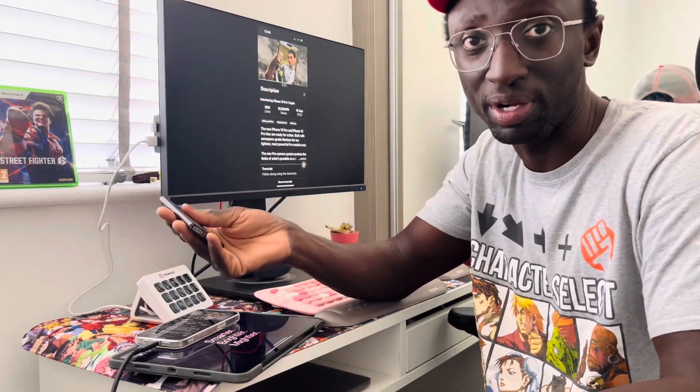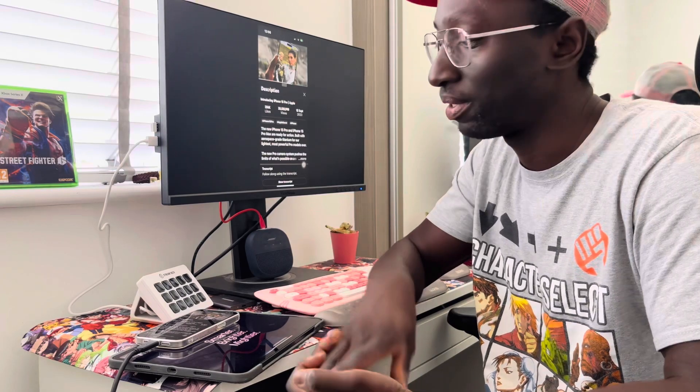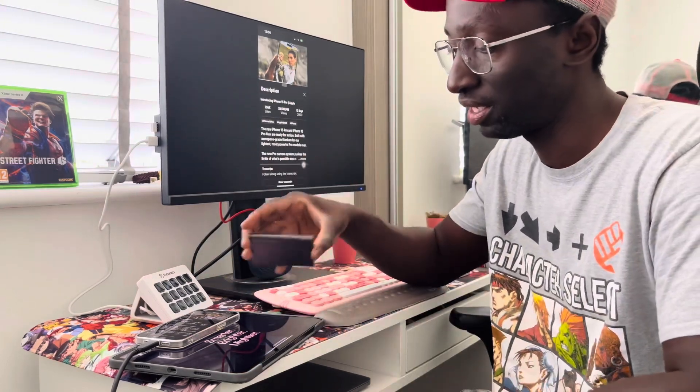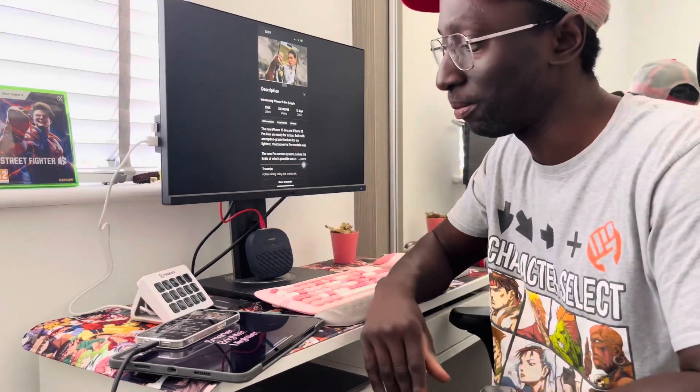Recording video straight onto external drives is really exciting because it essentially enables you to expand the storage of your iPhone. Upgrading from 256GB to one terabyte is very expensive, but these drives are really cheap — you can get a one-terabyte drive for about 50 pounds. The beauty of recording directly onto the drive is that I can then plug it into my MacBook and start editing right away, without waiting hours for content to upload to iCloud and download to my laptop.